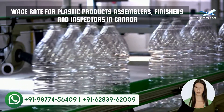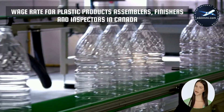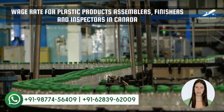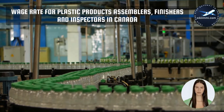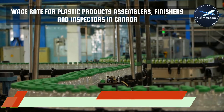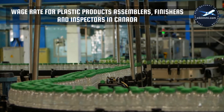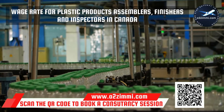In the next section, we will discuss the most awaited employment parameter — the wage rate. As per the recently available data from Jobbank.gc.ca, we have analyzed the minimum, maximum, and median wage rate for your profile in Canada. A plastic products assembler, finisher and inspector earns 18 Canadian dollars as an average median salary per hour. The maximum recorded salary is 26 Canadian dollars and the minimum wage rate is 14 Canadian dollars.